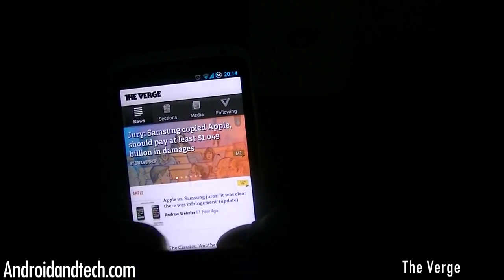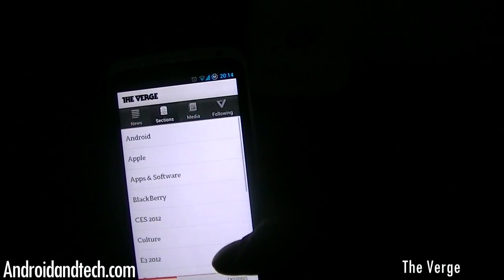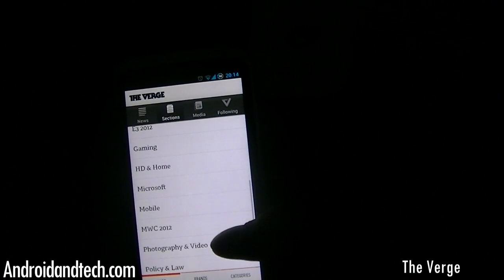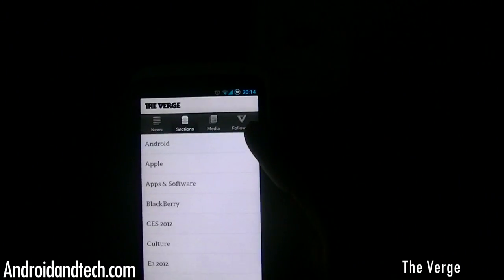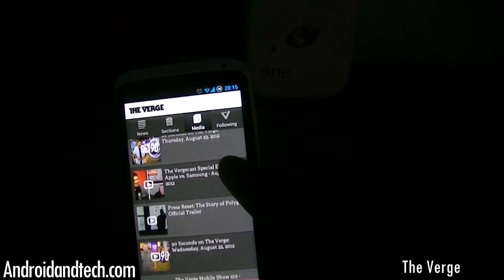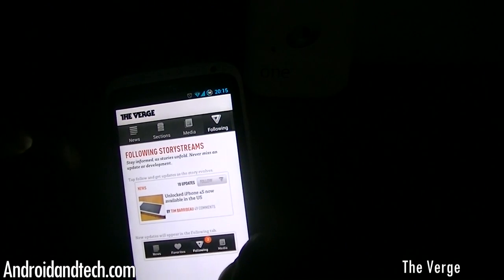This is where I get some of my news from. The main page shows you all the top news stories. You have different sections, so if you want news specifically related to Android, Apple, BlackBerry, CES 2012, or gaming, you can pick the category you're most interested in. They also have media with videos and short clips covering new stories.